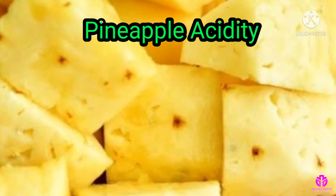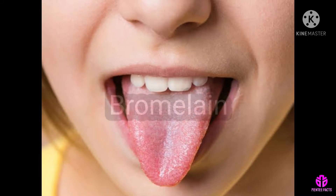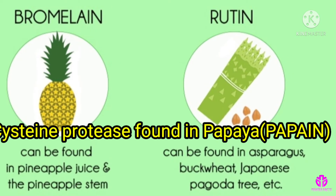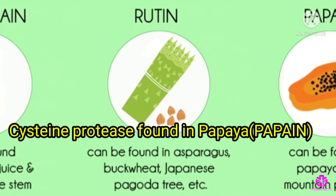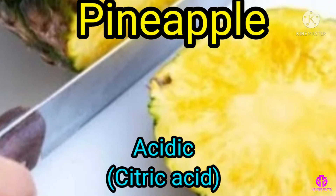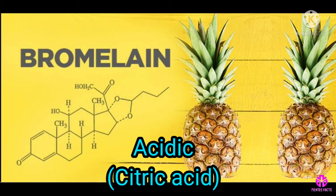Pineapple acidity is around 3.2 to 3.5 on the pH scale. When the bromelain compromises our protective oral mucus layer, the acidity of the pineapple becomes extra irritating. The cysteine protease found in papaya, known as papain, is not acidic, so it doesn't produce the same intense effect. Pineapples are also more acidic due to citric acid, and when that combination is coupled with bromelain, it makes pineapple a troublemaker.